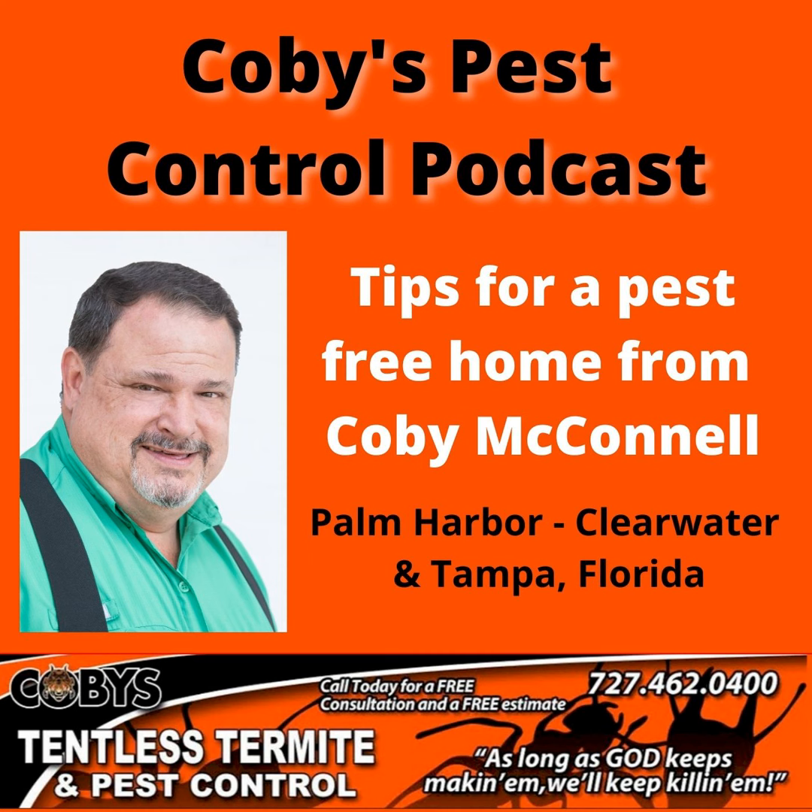I'm Kobe with Kobe's Tentless Termite and Pest Control. And if you're like most people, your home is your most valuable possession. You want to protect it from termites, roaches, ants, rats, mice, and any other unwanted pests that can cause serious damage and disease to you, your family, and your pets. At Kobe's, we understand that. We're a full-service pest control company helping folks just like you live pest-free lives. Call Kobe's today at 727-462-0400 for a free consultation and inspection. Visit our website at KobesPestControl.com. And always remember: as long as God keeps making them, we'll keep killing them.